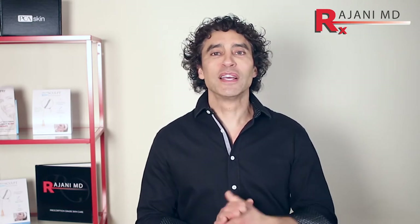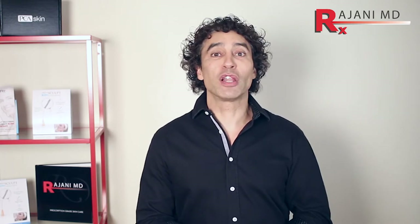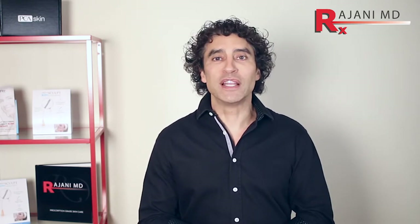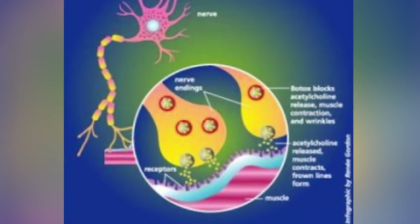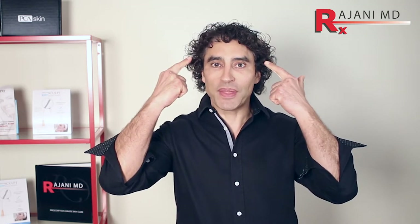It's important to note that Botox stops motor movement only — it does not affect what you feel or sensation. It mediates through what we call a SNAP-25 protein, and that stops the release of acetylcholine, which is what allows the nerves to communicate. So when you think about moving something, there's an impulse sent down the nerve fibers.